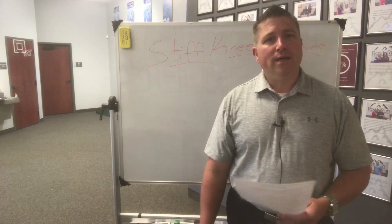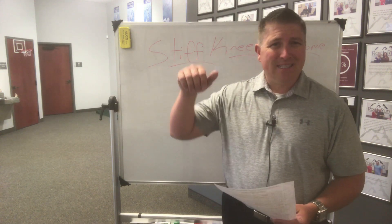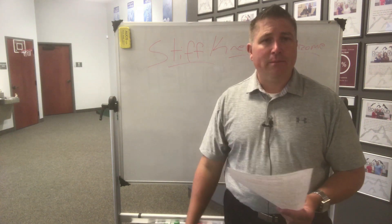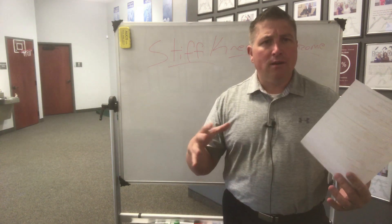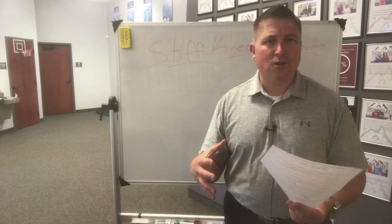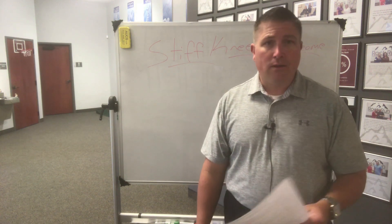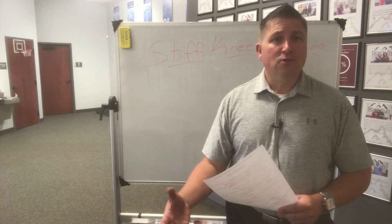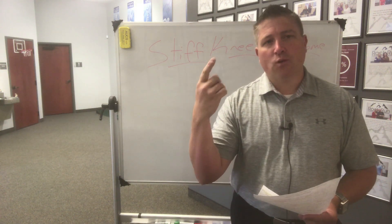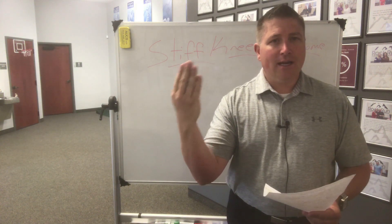Stiff knee syndrome is when we see somebody who has flexed knee gait, so they can't extend their knee out all the way as they're walking, or even laying down, their knee is always bent a little bit. The knee stays swollen for a long period of time, it's kind of hot, sometimes a little bit red, but there's no infection, and there's a lot of pain that goes on with stiff knee syndrome, in addition to weakness in the quad.